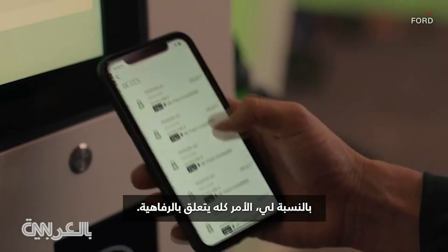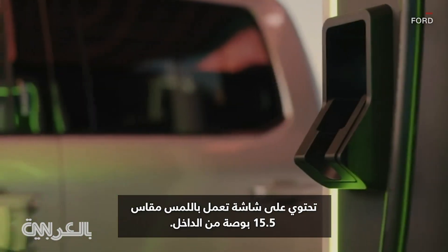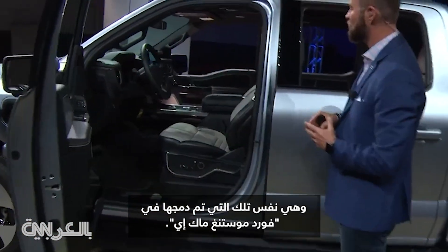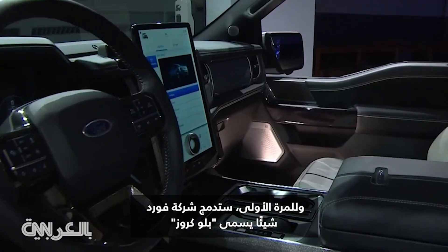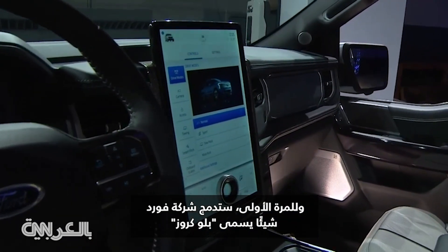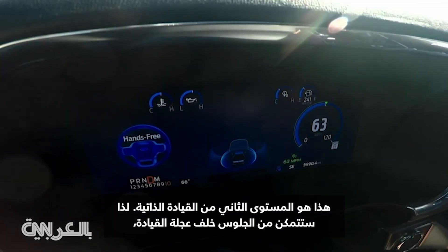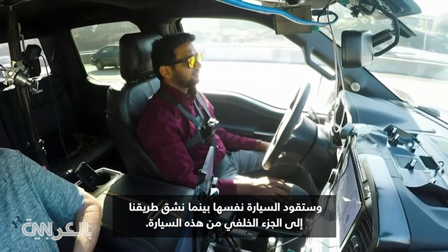For me, it's all about luxury. I love the interior of this vehicle as well. It has a 15 and a half inch touchscreen on the inside — the same one they integrated into the Ford Mustang Mach-E. And for the first time, Ford Motor Company will integrate something called Blue Cruise, their level two autonomous driving. You'll be able to actually take your hands off of the wheel and the vehicle will drive itself.